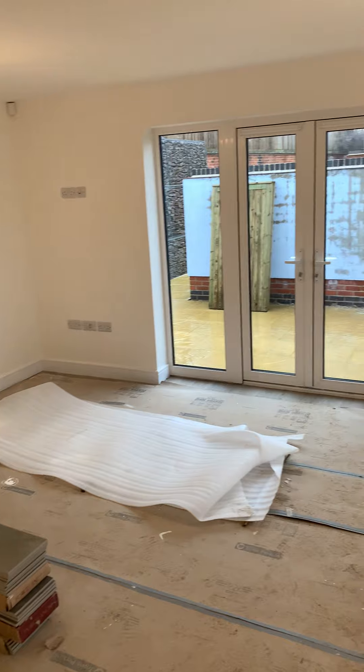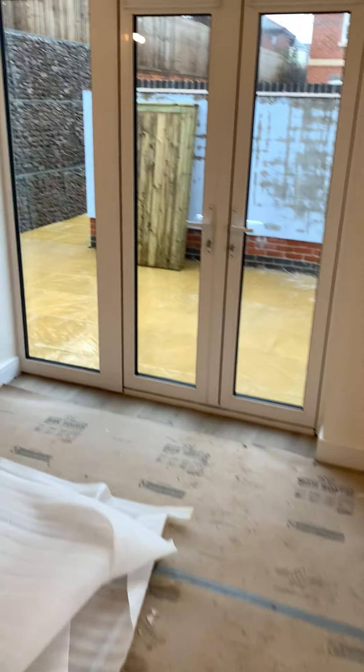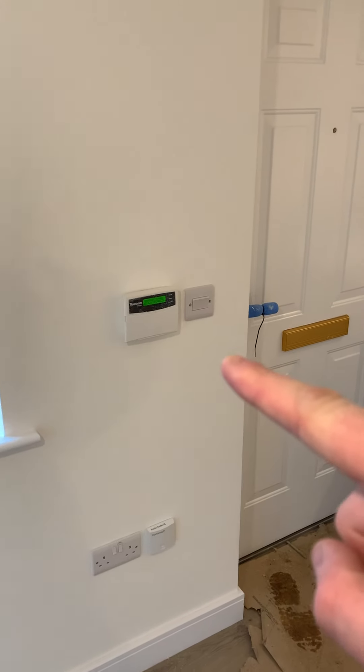You have open plan lounge and open plan kitchen. Alarms on all the houses, spotlights, underfloor heating downstairs. This is the flooring in all the houses — it's a porcelain ocean tile, like a wood effect.